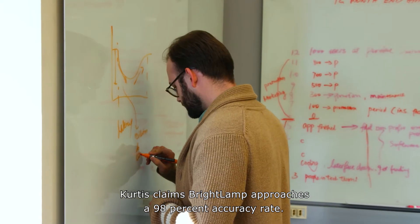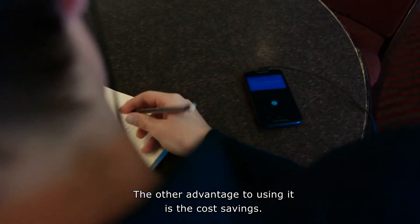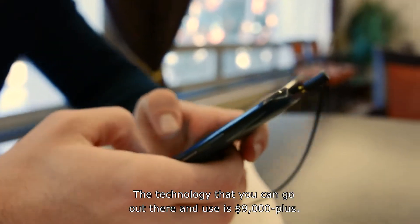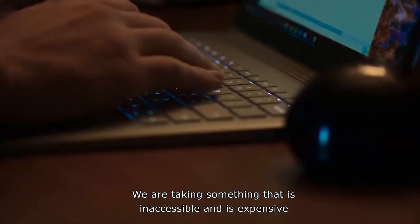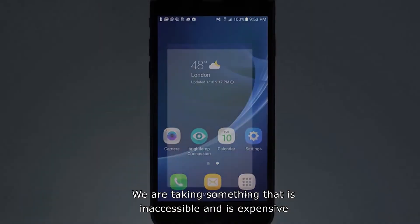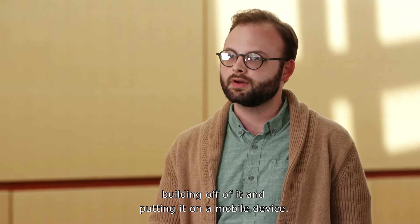Curtis claims Brightlamp approaches a 98% accuracy rate. The other advantage to using it is cost savings. The technology that you can go out there and use is $9,000 plus. We are taking something that is inaccessible and expensive, making it better, building off of it, and putting it on a mobile device.